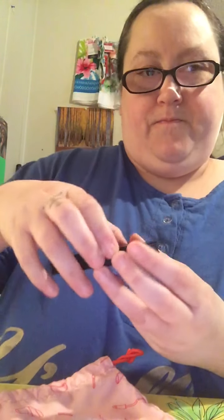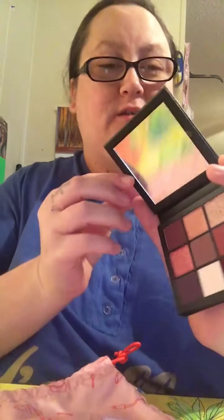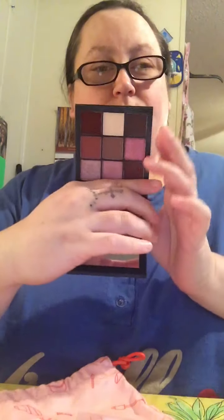The last product is the Huda Beauty Obsession Palette in Velvet, and it retails for $27. It looks like this — it has a little sleeve on it, which is really pretty. It has a mirror, which is nice. It has some shades with glitter in it. This is a beautiful palette. I've never tried Huda Beauty palettes before, but it's really beautiful — I'm going to use this for Christmas.